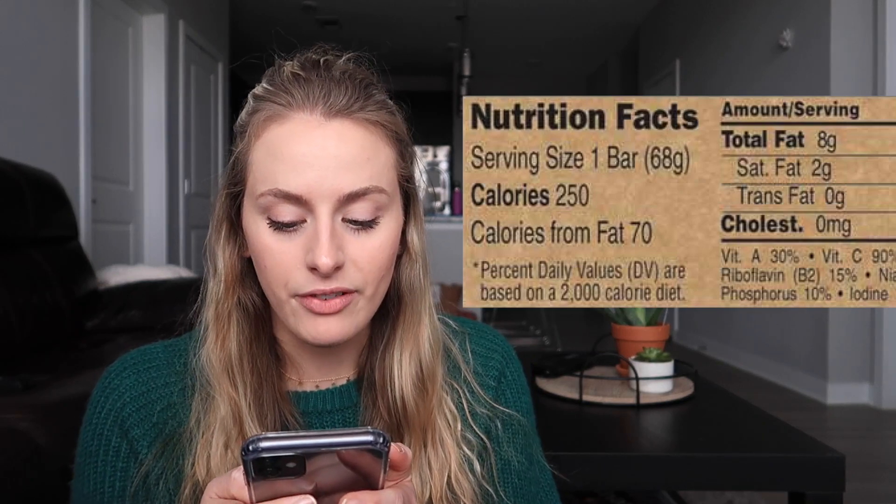My next victim is the famous Clif Bars — oh, so healthy for you. Let's dive into the ingredients. For one bar you've got 250 calories, 8 grams of fat, 40 grams of carbohydrates — that is like my entire day or two days of carbohydrates right there — and 22 grams of sugar. You may want to rethink your healthy bar choice. That's 22 grams of sugar for a 'healthy' granola bar. That's where society is tricking everybody.